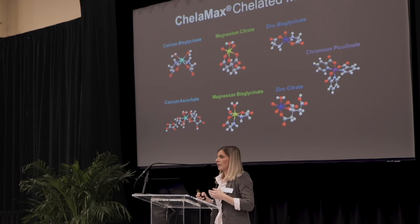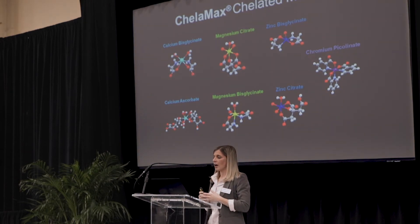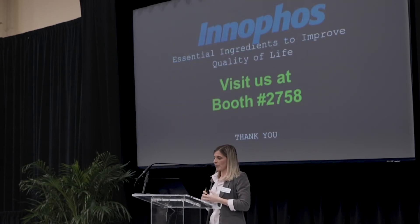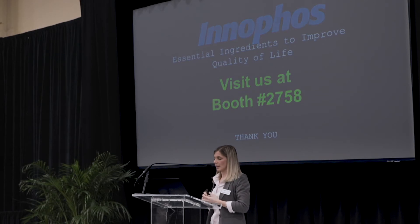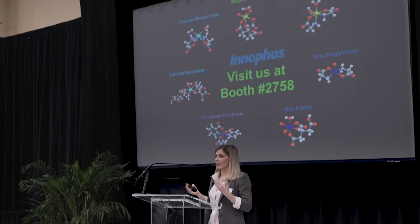INIFOS has carried out this three-step method for chelation on our ChelaMax chelated minerals product line. We have seven products in this line: two in the calcium family, two in magnesium, two in zinc, and one chromium. If there's time today, I'd be happy to answer any questions. I will also be at our booth at 2758 to answer questions and talk about anything we discussed here in terms of the data and our ChelaMax product line. Thank you very much for your attention and your time.